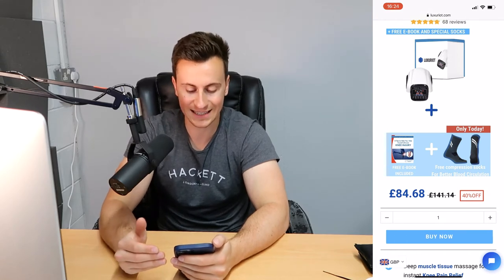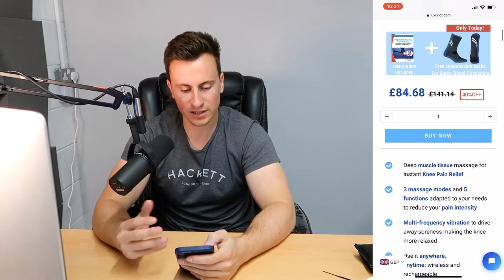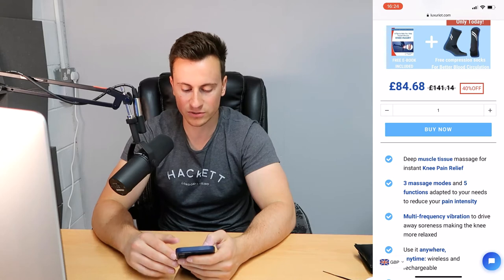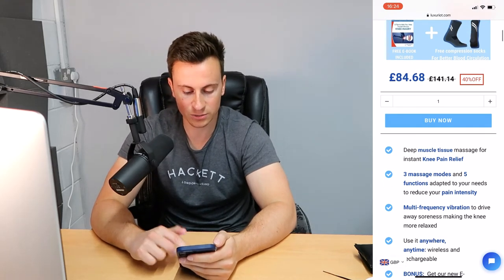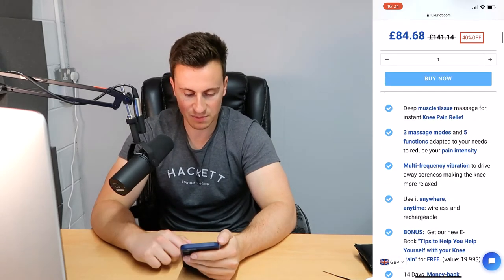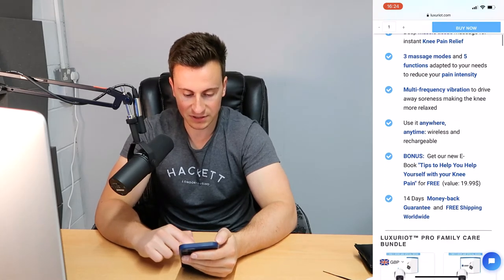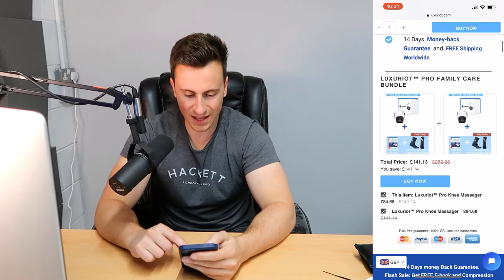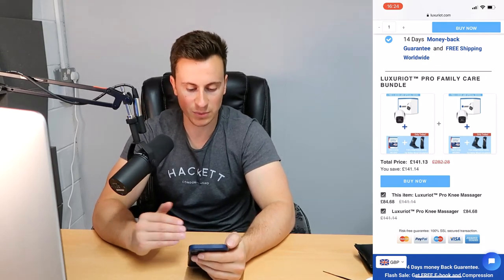Those first 10 to 20 or 30 seconds somebody is on your site are key. Moving down, there's the buy now button which is shaking in blue — I'm not a big fan of these, however I have seen them work on successful stores before, so each to their own — something you could split test. There's no dynamic checkout button — I would definitely add this to give people the option to use a trusted payment method such as PayPal.